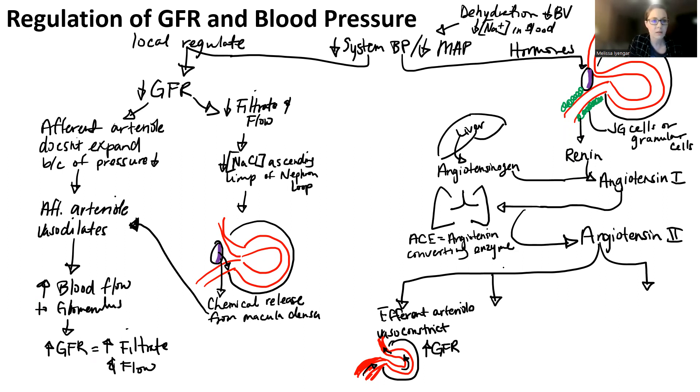Another thing that angiotensin 2 targets is basically systemic arteries — arteries all over the body — and those arteries are going to vasoconstrict. As they vasoconstrict, the lumen gets smaller, there's going to be more force against the walls of the blood vessel, increasing blood pressure.